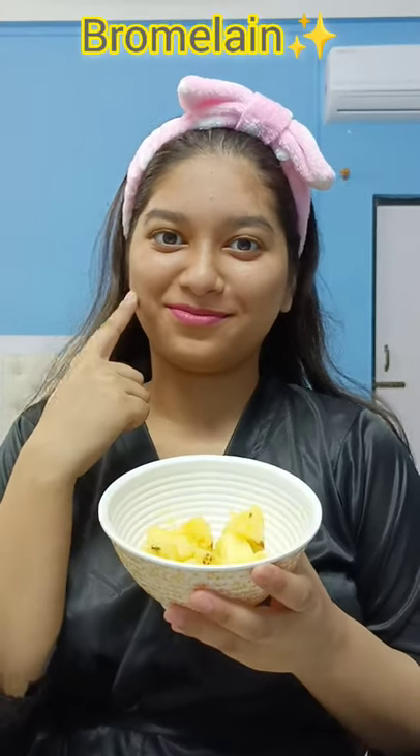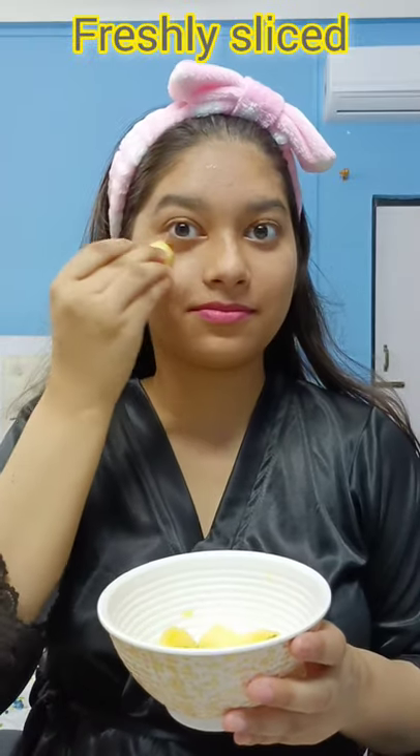Did you know that pineapple is a natural exfoliator? It has bromelain, which is a powerful proteolytic enzyme that can break down dead skin cells.